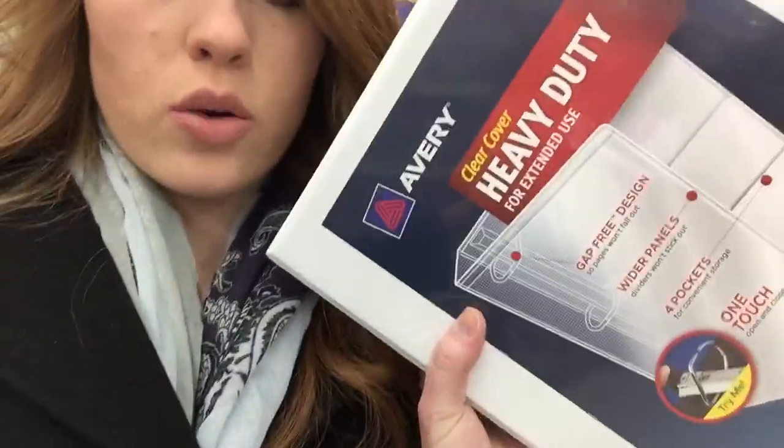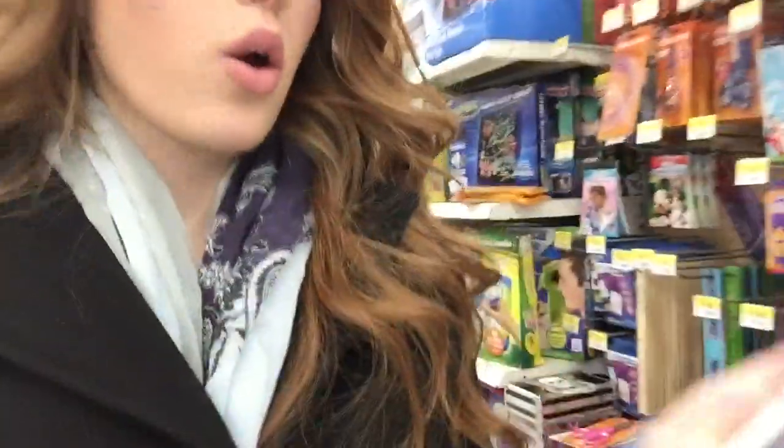I'm at the store and I'm literally not finding anything — everything is sold out and it is so annoying. So far the only thing I've picked up is this notebook, and I like this one. It's the heavy duty one because you can open it with just one touch. I'm getting this one, and I also like the plain ones because you can decorate them. I still need to find another notebook and maybe a few other odds and ends, so I'll update you guys when I find stuff.